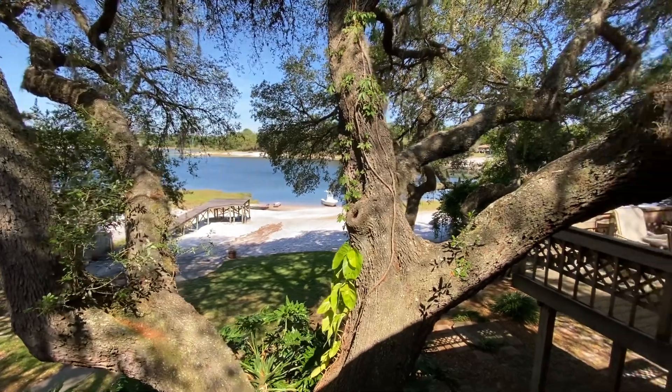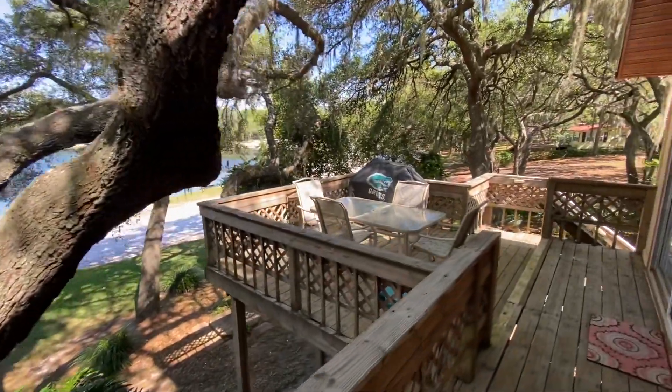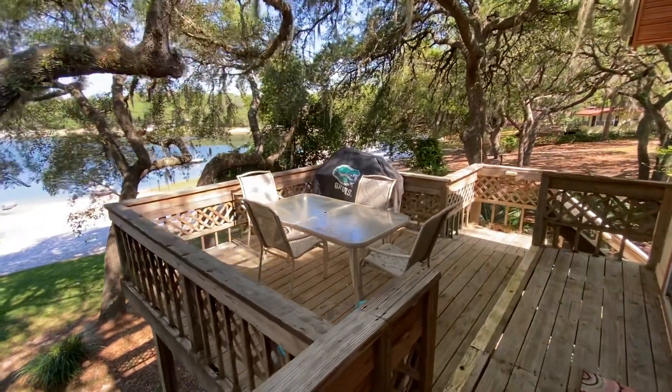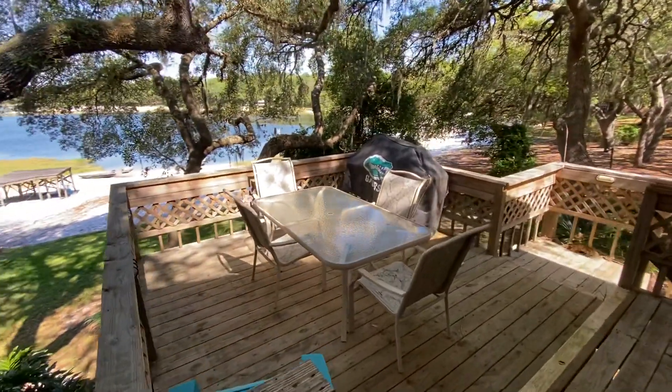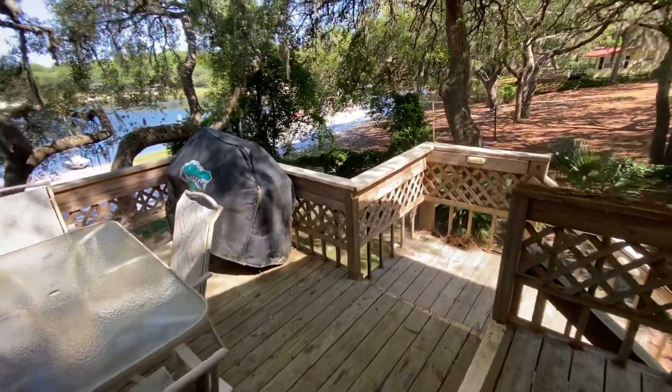Just imagine yourself sitting here peacefully, enjoying the quiet and the breezes. Here's another deck — an extension that's a perfect spot for entertaining. It even has access down to the right from this side.